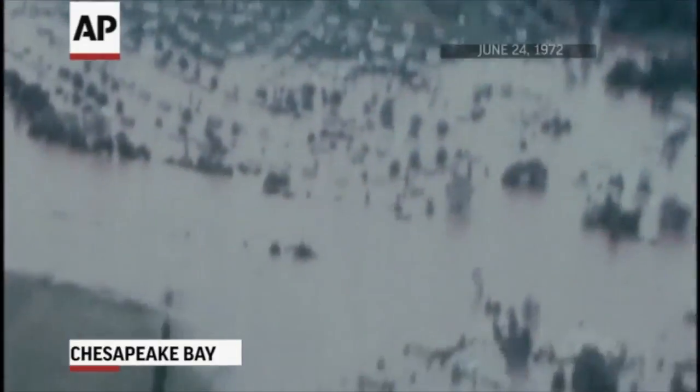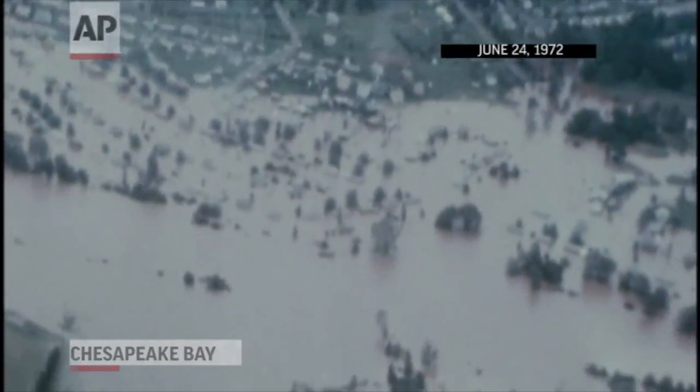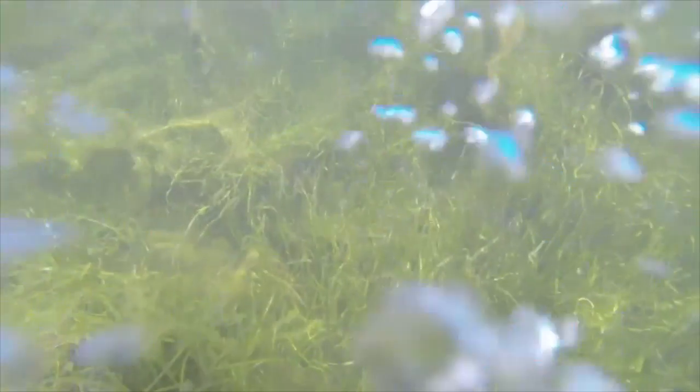Forty years ago, Tropical Storm Agnes devastated the so-called Susquehanna Flats area at the north end of Chesapeake Bay. The storm, along with pollution and general neglect, decimated a big field of aquatic grasses in the area.